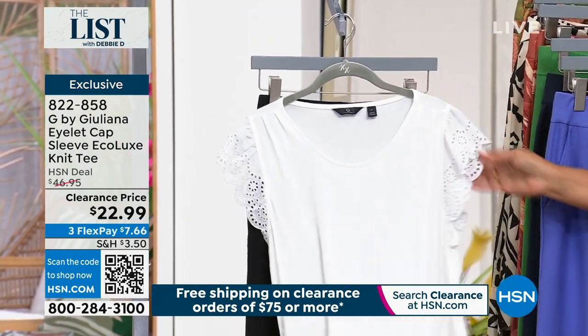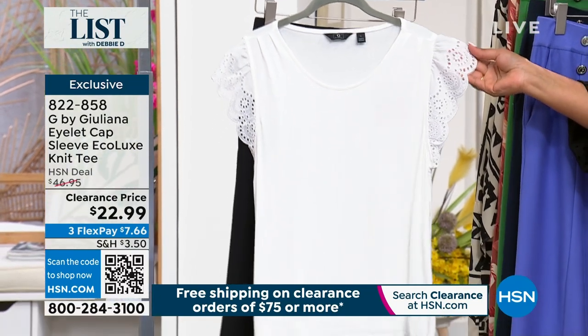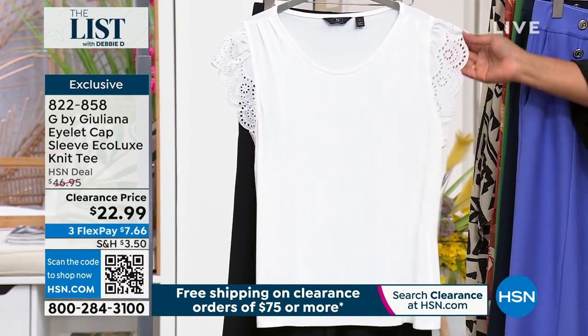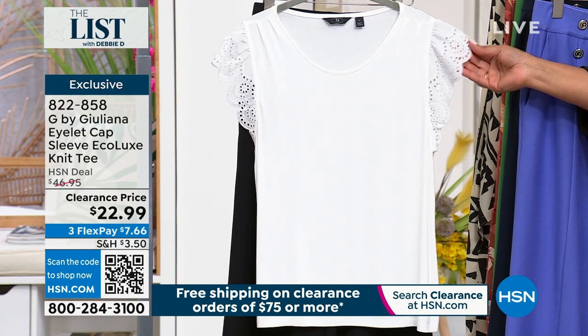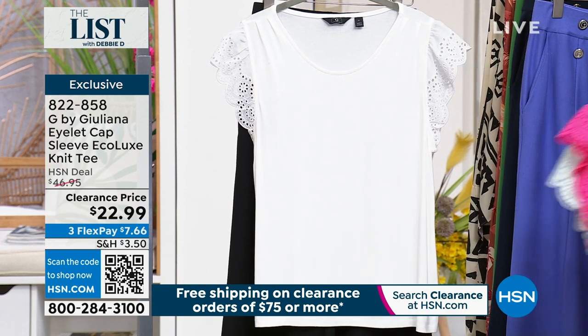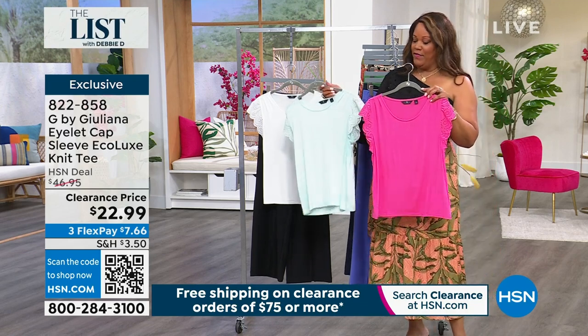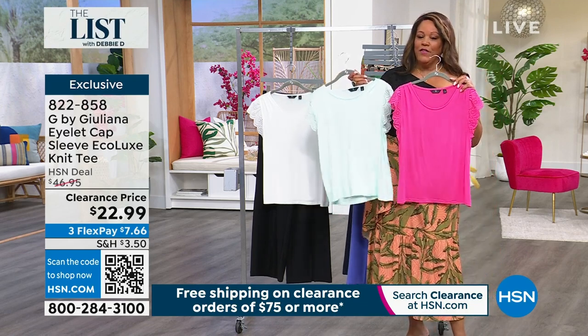This eyelet flutter sleeve is so adorable — since we're about to sell out of the one-shoulder top, you might want to pick this up. Julianna, give me a minute on these tees — I think they're fabulosity. They go with everything. I was debating which one to wear with this skirt, which is also coming up. This is a gorgeous tee.